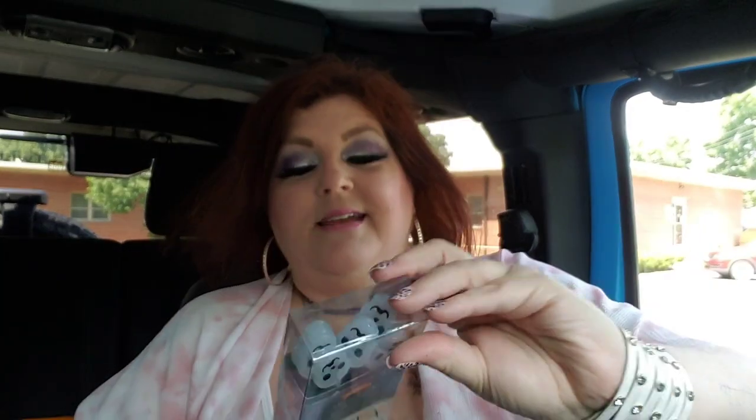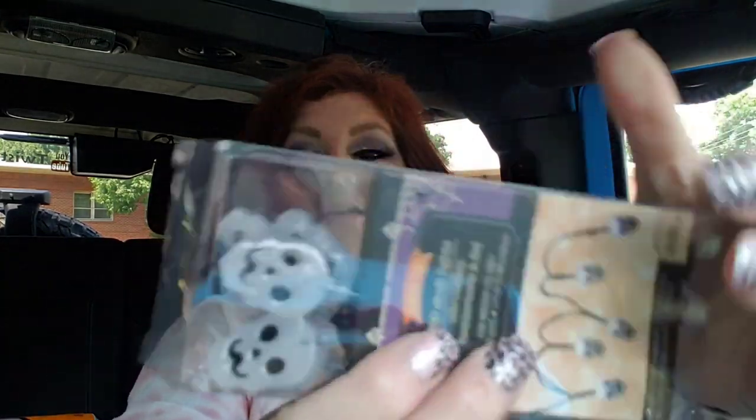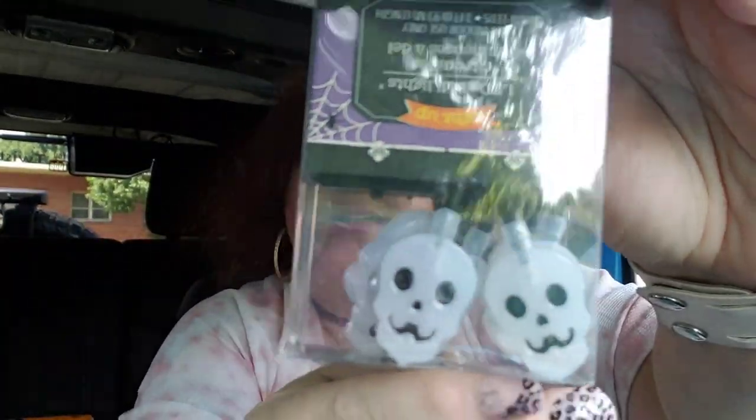I also got these LED skull lights — I thought they were adorable and might put them on the tree too. This is the tin count with a cord. Aren't they cute? I just love everything skull when it comes to Halloween.